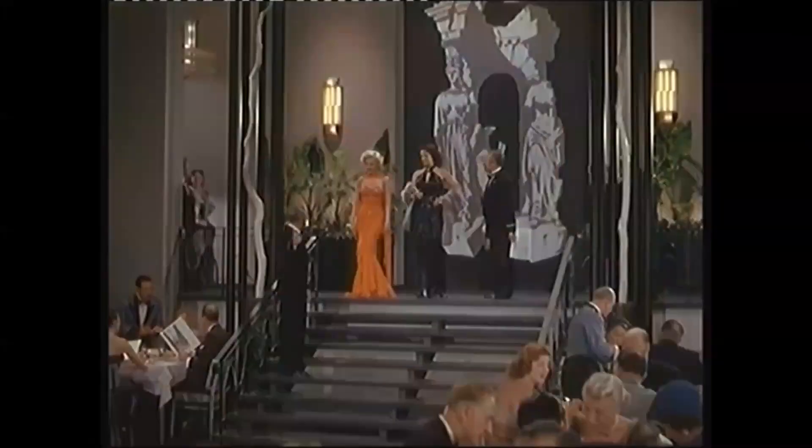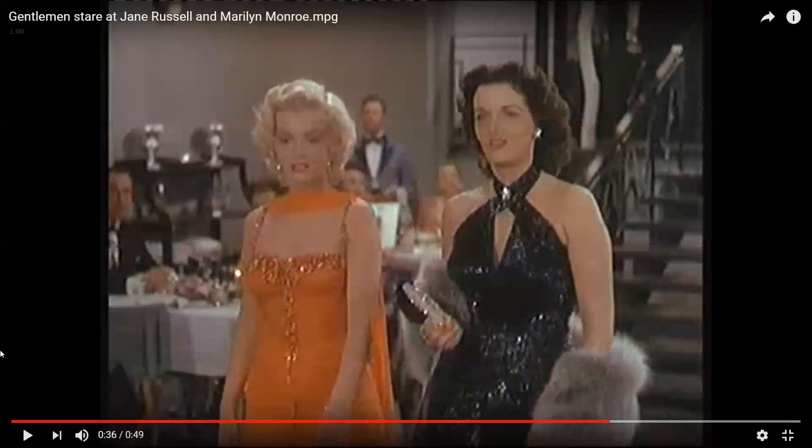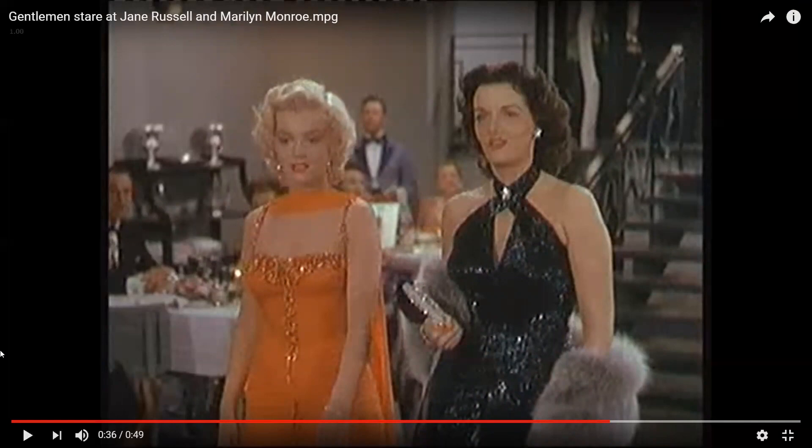Now I'm going to show you a clip of Marilyn Monroe — she's also in an orange dress in Gentlemen Prefer Blondes. I want you to really notice how she projects not only herself but her whole entire body. Even though there are two people in this scene, you can clearly see Marilyn Monroe has a very specific style of walking that really grabs your attention.